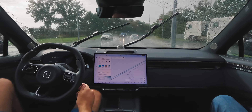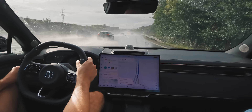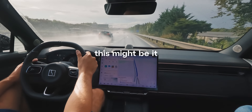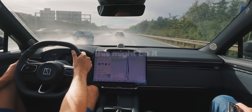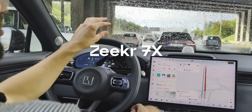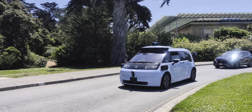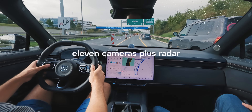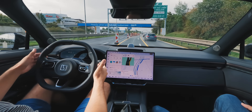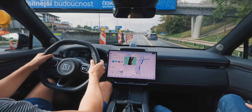I never thought I'd see a car that drives itself better than a Tesla, but here in Europe this might be it. Meet the Zeeker 7X, built by the same company developing next-generation Waymos. It drives with 11 cameras plus radar — technology Tesla famously ditched years ago. And on these European roads, it often out-drives Autopilot.